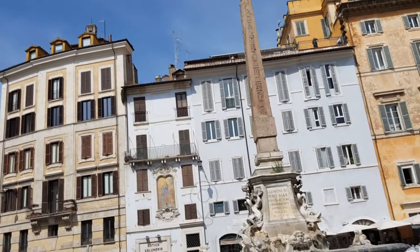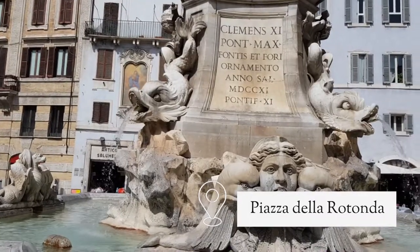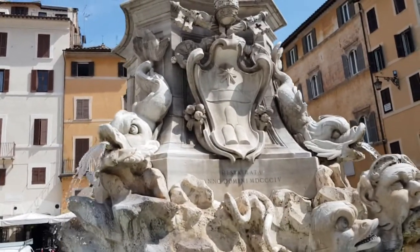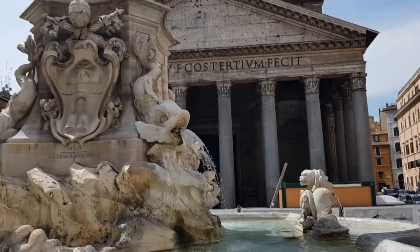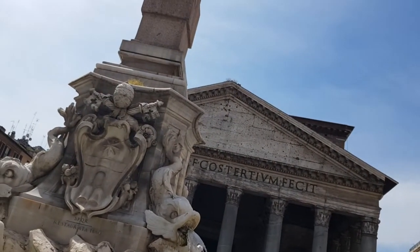And just like that, we are back in Piazza della Rotonda. Did you know that the fountain right in front of the Pantheon by Giacomo della Porta supports a tiny Egyptian obelisk that celebrates Ramses II? Well, now you know.